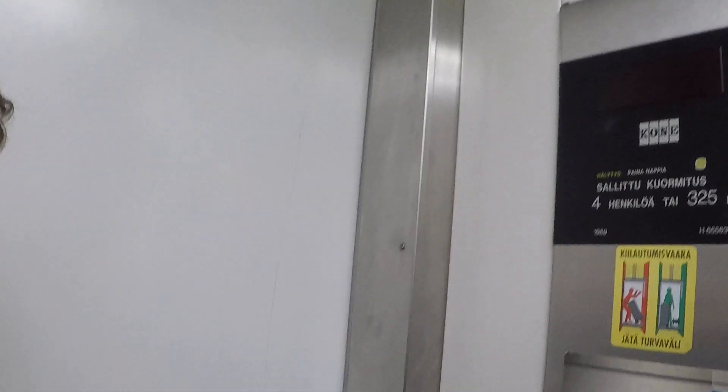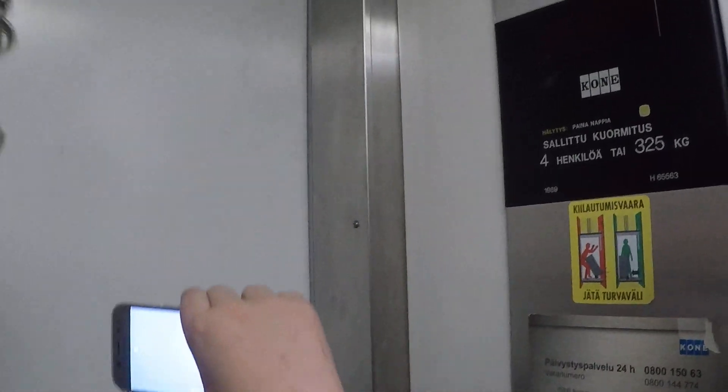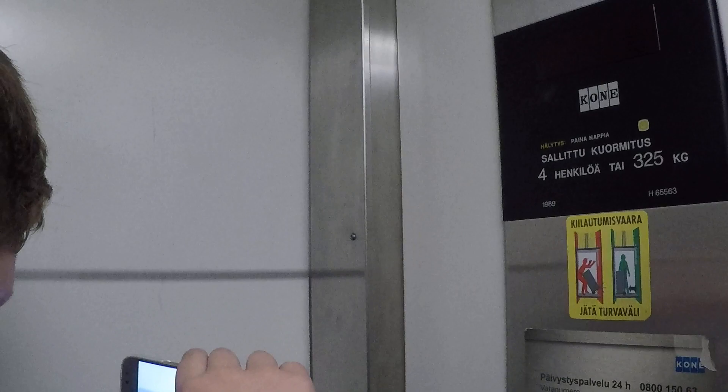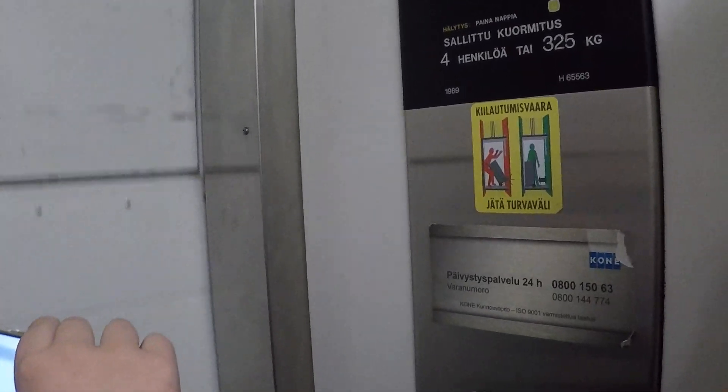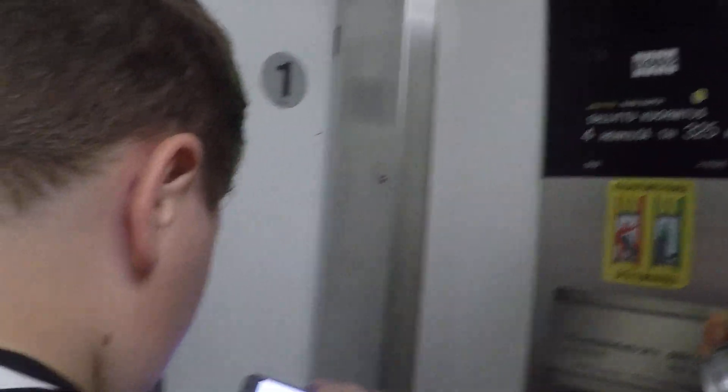I'm going to give my turn. First floor? Yeah. Walk. Then we're at the desk of the situation.